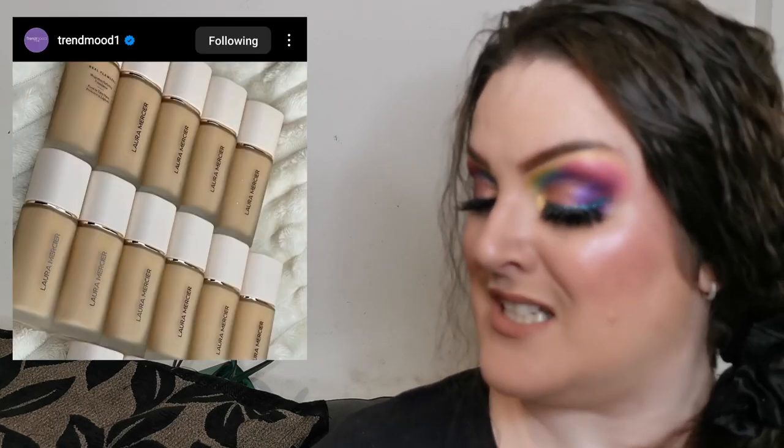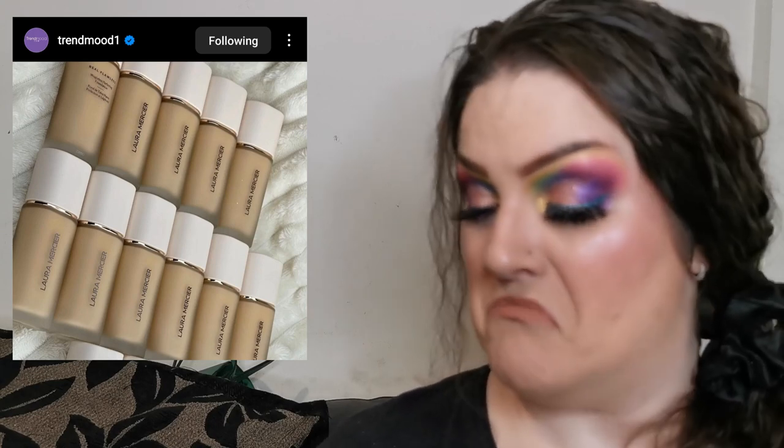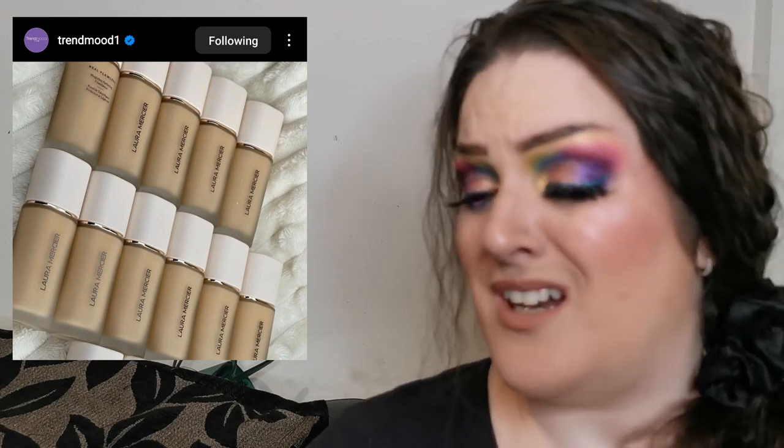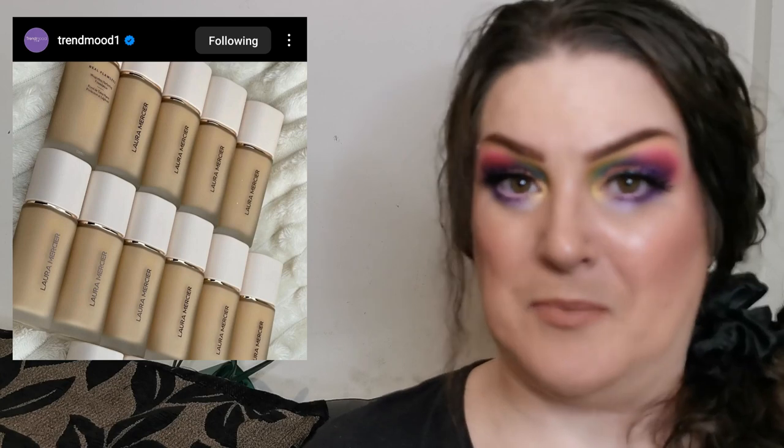You may have noticed I'm super into trying new foundations at the moment — I'm blaming Nicole, one of my beautiful chameleons! Laura Mercier have their new Real Flawless Weightless Perfecting Foundation coming soon — I don't have any more information yet. I love the look of the components, they look really classy. Just a sneak peek at the moment.